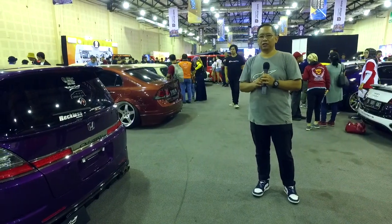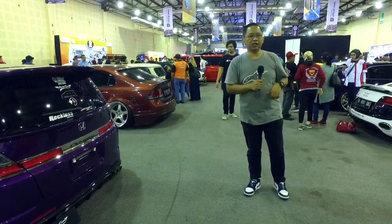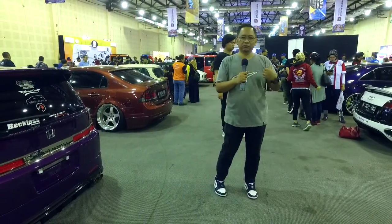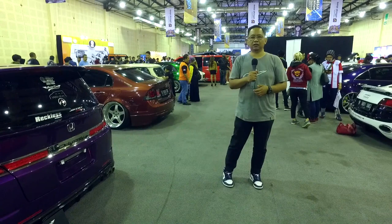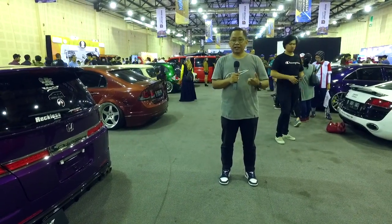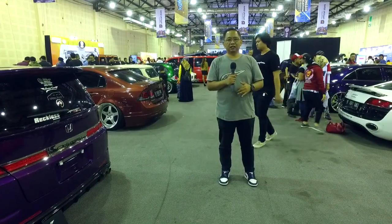Mobil ini menggunakan bahan MBTK Maro, dan ada satu lagi di belakang saya — Toyota Camry yang berwarna ungu — yang menggunakan bahan premium Carrera di dalam interiornya. Penasaran seperti apa modifikasinya? Ikuti saya.